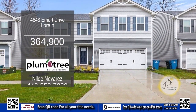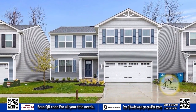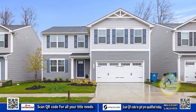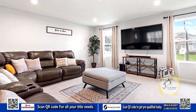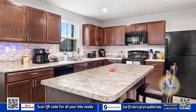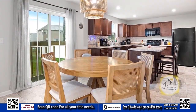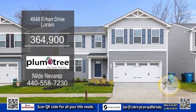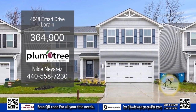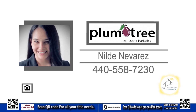Nestled in the vibrant Martins Run community, this four bedroom home in Lorraine offers a blend of comfort and style. Upon entering, you'll be greeted by an open floor plan that connects the living, dining and kitchen areas. The kitchen features a generous center island breakfast bar and a dedicated eating area. This home has an unfinished basement that presents endless possibilities. For further information, contact Nilde Neves.